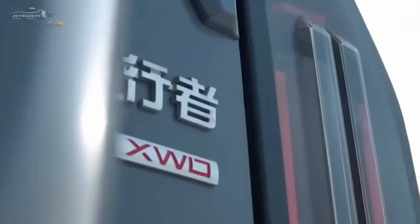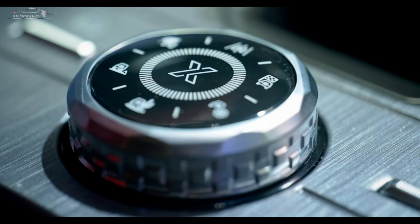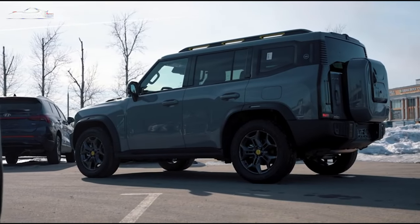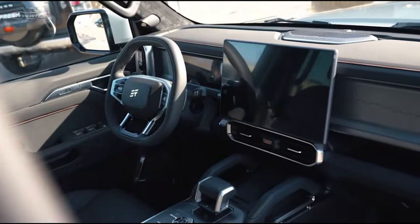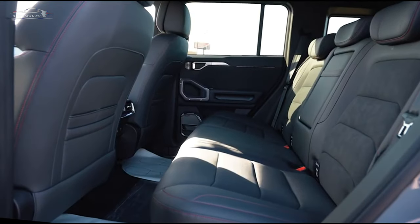The SUV features a large 15.6-inch infotainment display located at the center of the dashboard. From this screen, you can control most of the T2's functions, and it shows in real-time how the characteristics of the SUV are changing. There is also support for Android Auto and Apple CarPlay for connecting a smartphone.